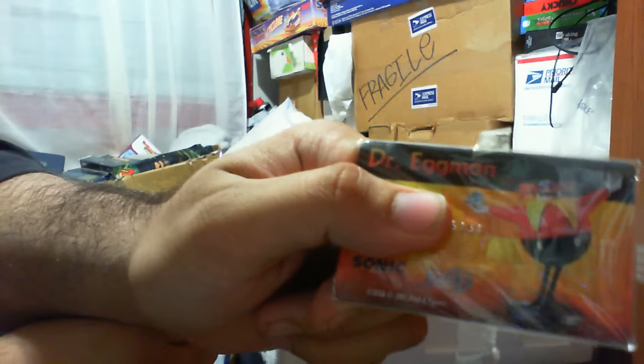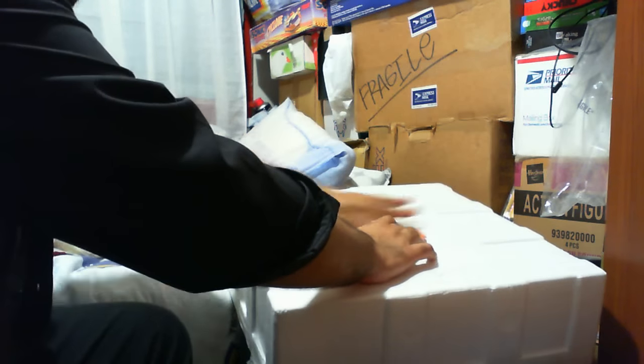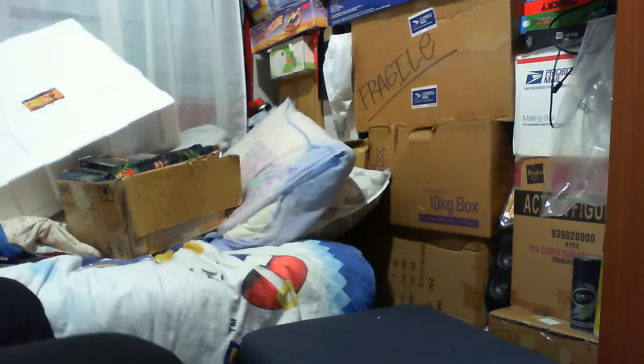This is the actual card you get — it's official. You put this number into the First 4 Figures website, which I'll link in the description. I highly recommend you guys check them out — they make other awesome statues including Metroid and other figurines. The really sad thing is I'm going to have to pack this away until the new house is built so I can put it on display properly.